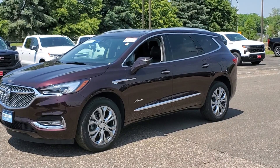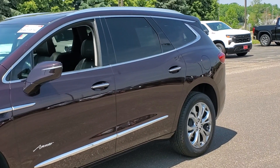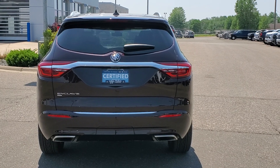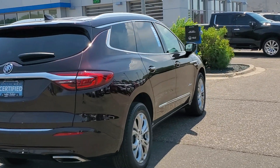Introducing the 2021 Buick Enclave with less than 35,000 miles. Escape to the refined security of the Enclave, your spacious, comfortable oasis in a busy world. These are just some of the great options this vehicle comes with.